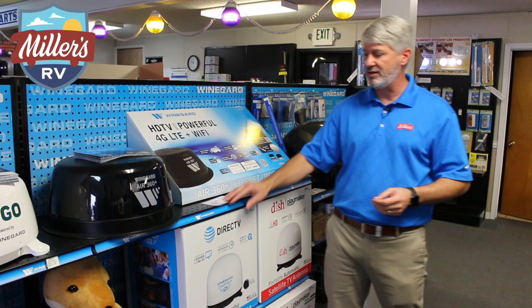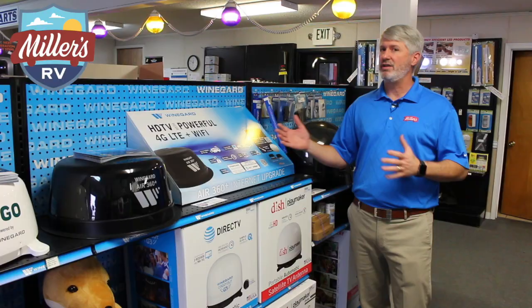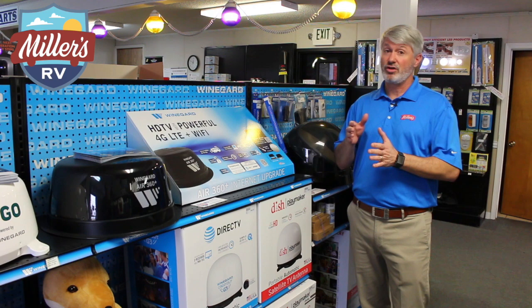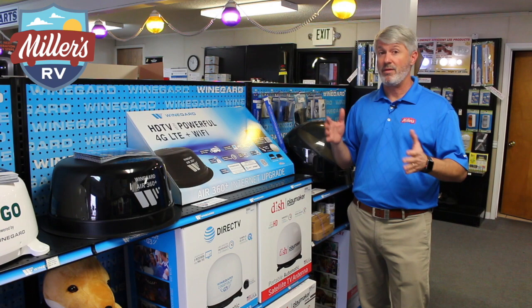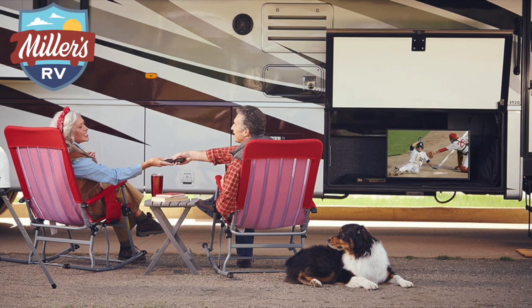DISH is the other option. DISH has really gone after the RV market very well, and they focused on the complaint that people didn't want to commit to a subscription when they're only going to use it three, four, or six months out of the year. So they have a pay-as-you-go plan where you can get your service for one month, turn it off, and turn it back on a month later — just whenever you want, a month at a time. It makes it very easy and you don't have to pay for it when you're not using it.